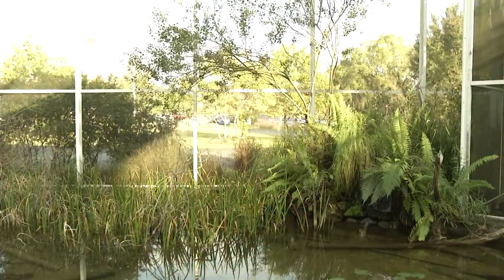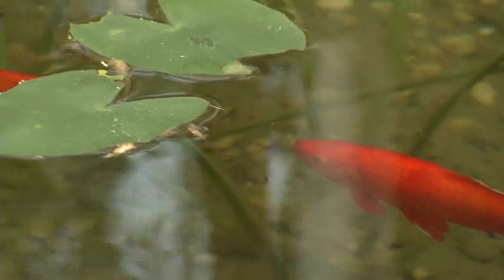In the pond, do you have any other species of animals? We sure do. We have turtles and we have fish, so we've got some pretty cool stuff in there as well.